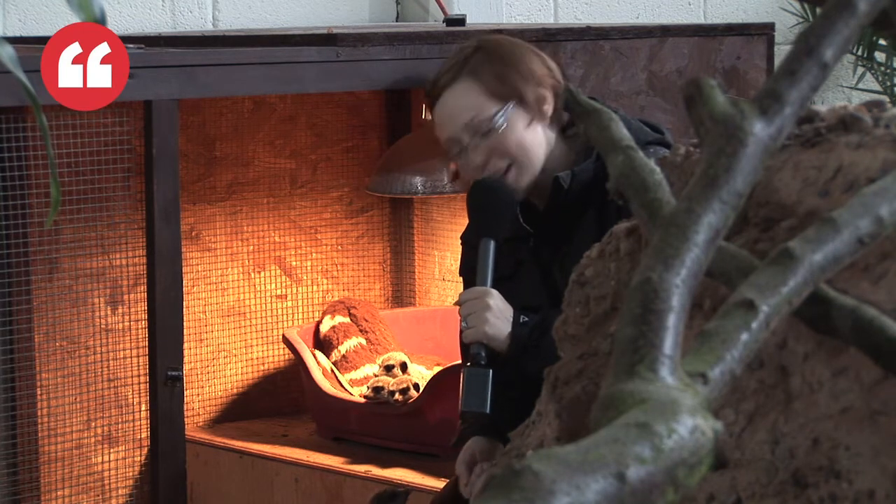Hi, I'm Nikki and this is WeAreBarnsley.com. Today I'm at Wigfield Farm where they've introduced their very own Meerkat Manor and we're meeting the four new residents that are causing a stir.